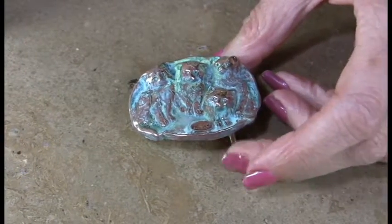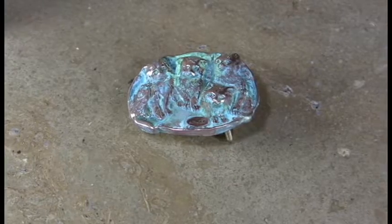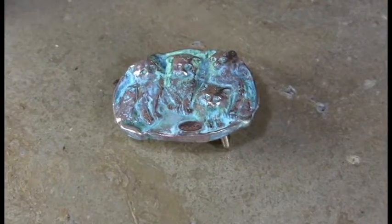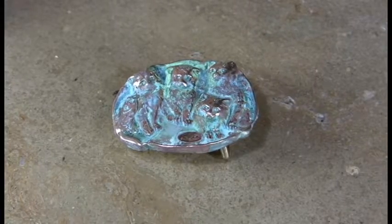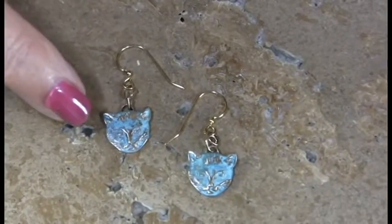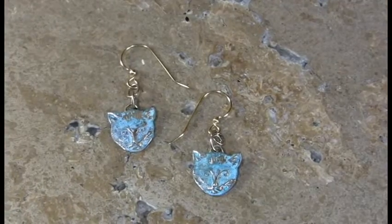We're going to be reintroducing our buckles a little bit more coming forward for the July and August shows. It's a lovely piece, looks very sculptural. And then we have very small little cat earrings to coordinate with that group as well.